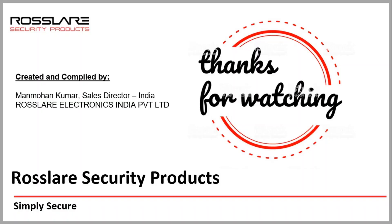Thanks for watching this video. As Rosslair offers one of the best and wide range of access control solutions available in the market, we will keep bringing new and informative videos here for you. So please subscribe to the channel and stay connected.